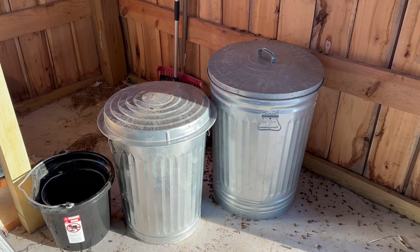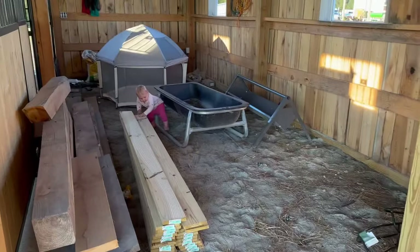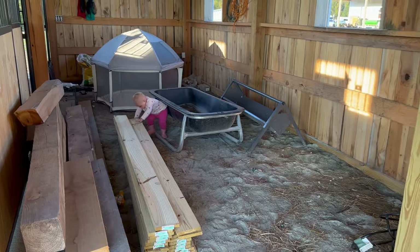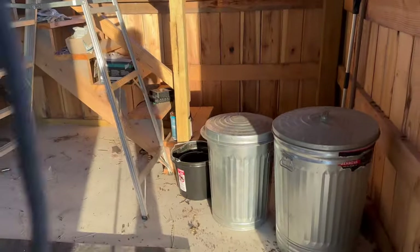I have these feed cans right here because somebody likes to go and try to climb up the stairs, and we cannot have that, so I need to figure out something a little bit better.